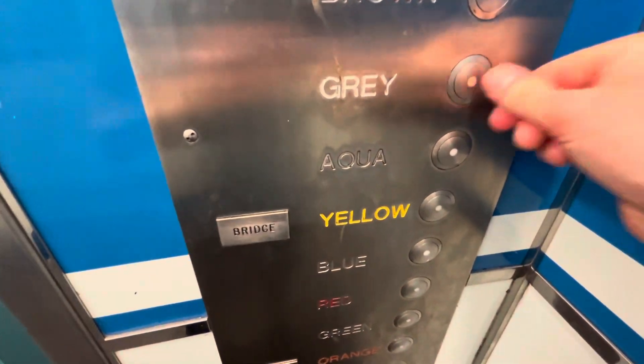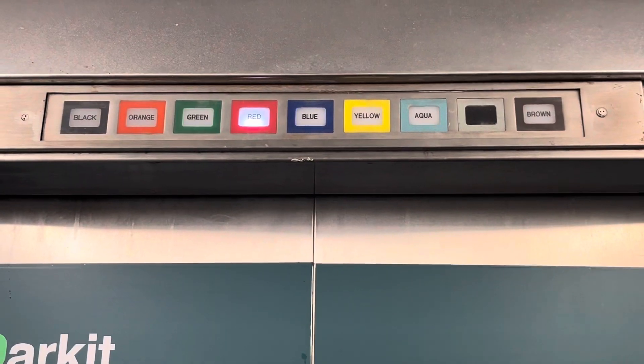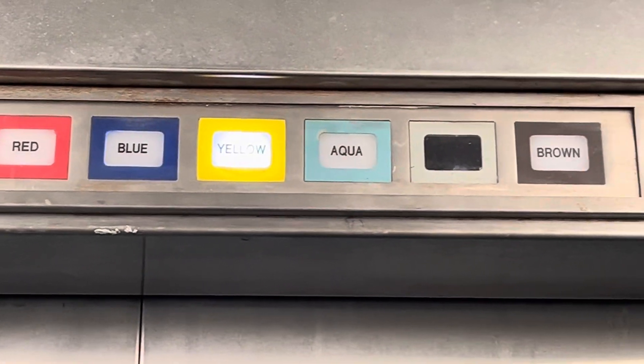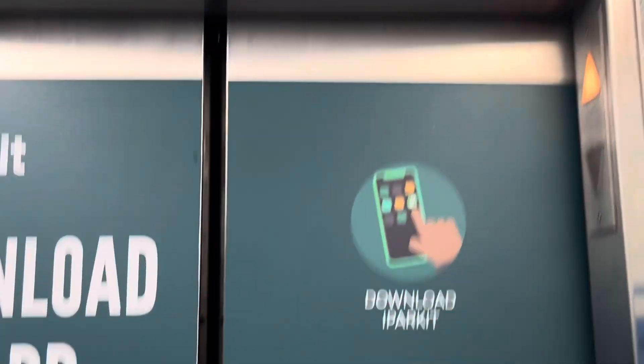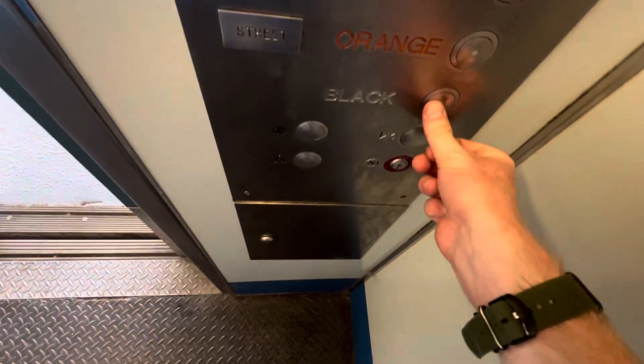Going to brown. Gray. Pretty good. There's a view off the 8th floor, Eleanor Landing, down to black.